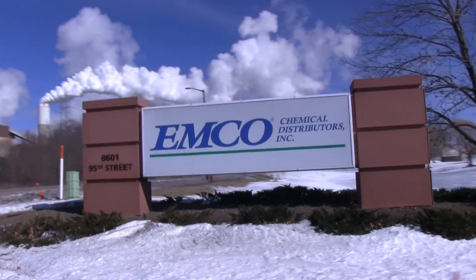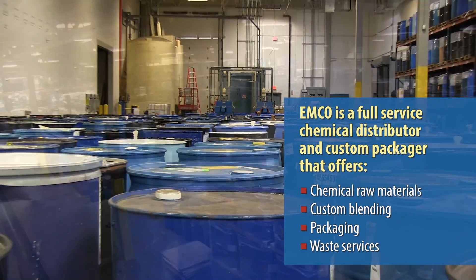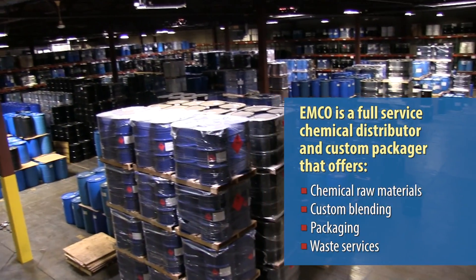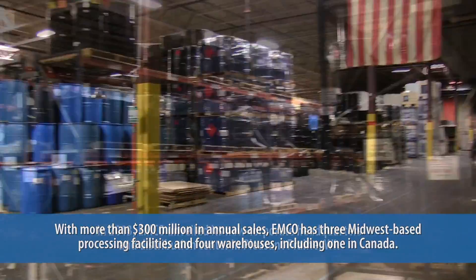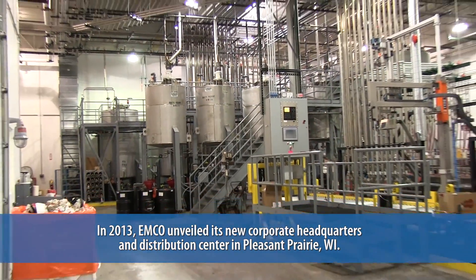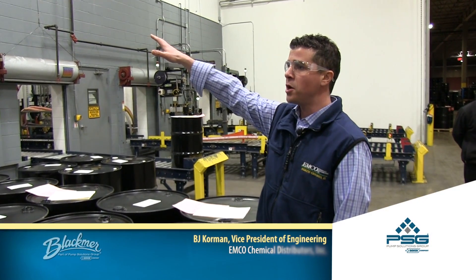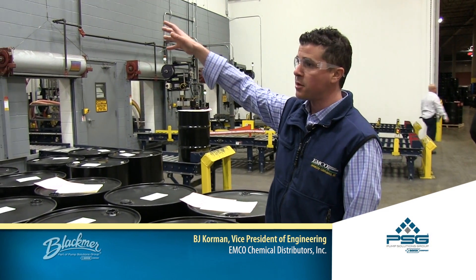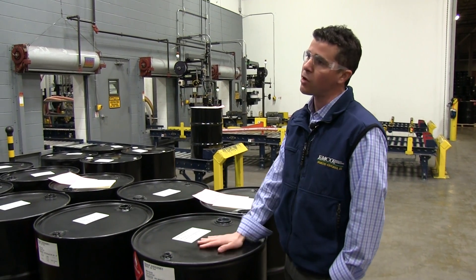We are a distributor, but we are also a repacker. So we bring in bulk material via rail car or tanker and then we repackage it to smaller sizes. We will take five different tanks, put them all into one blend tank, mix that tank around and then repackage that. Or we will give you a straight product.